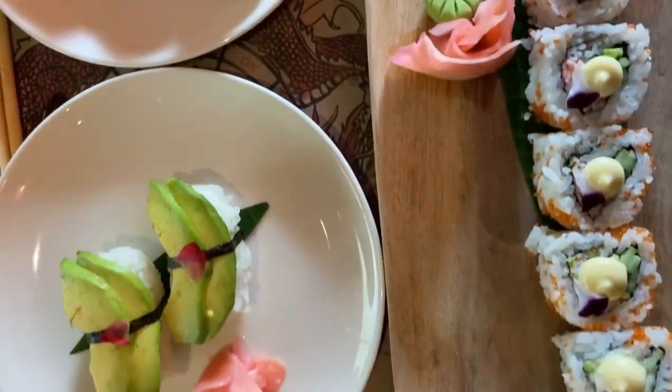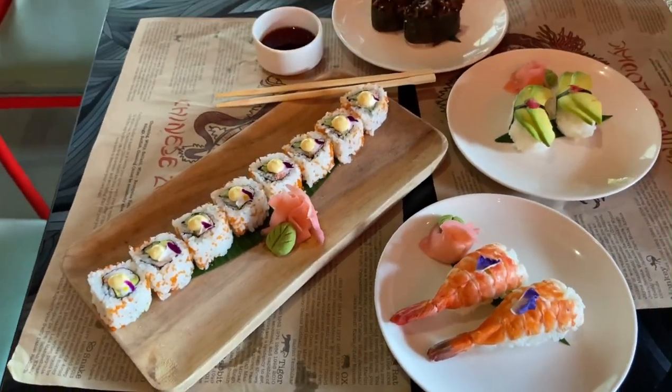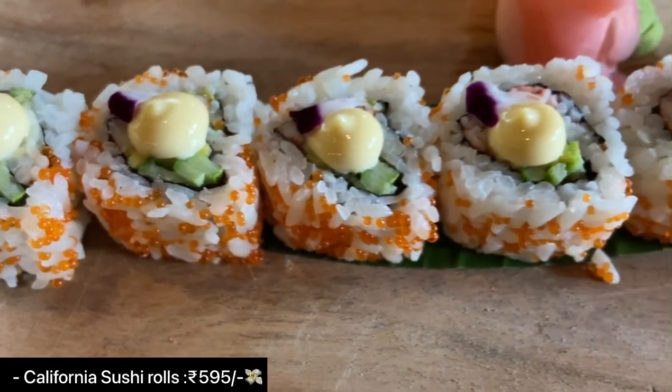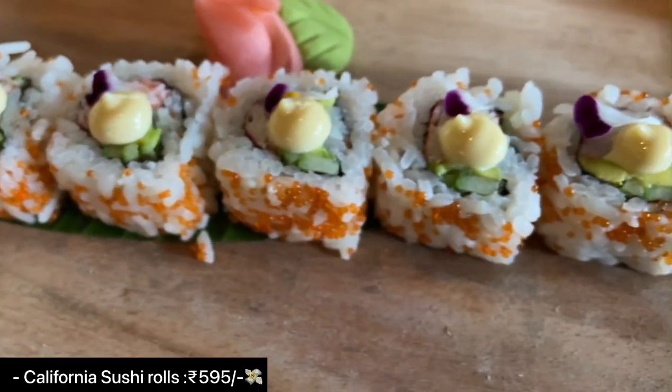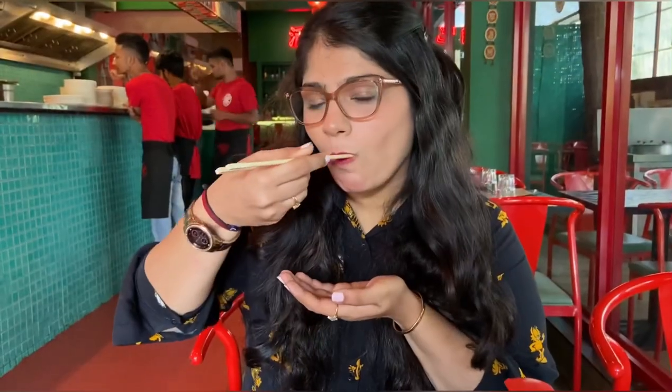Here's my most favorite part of the meal — I tried their sushi. Their menu includes sushi rolls, nigiri sushi, gunkan sushi, uramaki sushi, and hosomaki sushi. I started with the classic California sushi rolls, which have crab stick, avocado, cucumber, and fish roll. This sushi is mouth-watering and super amazing — it's a must try.